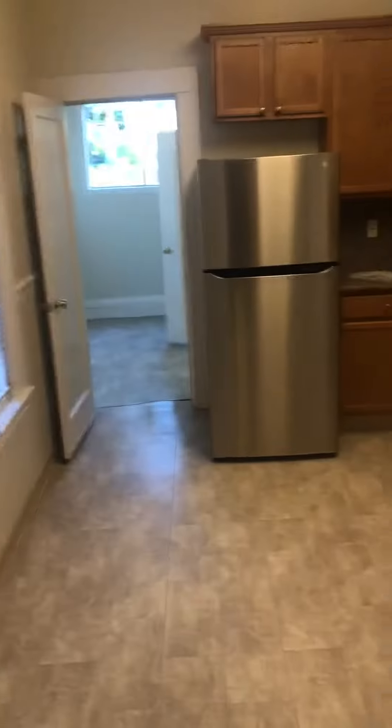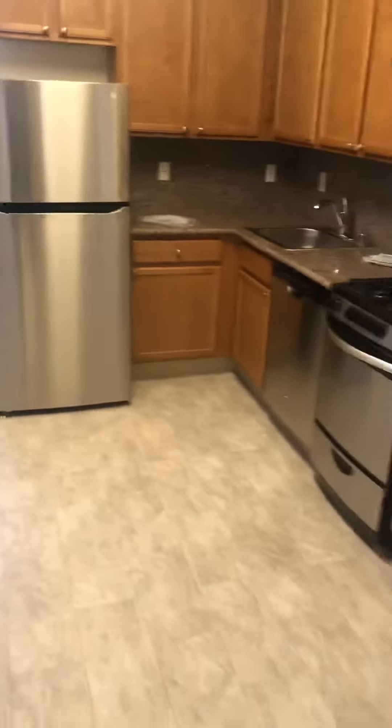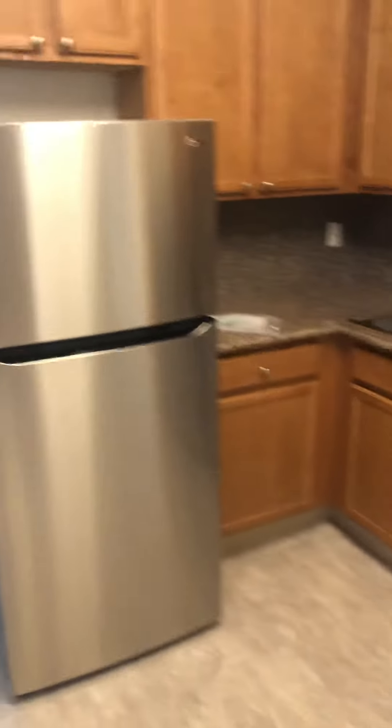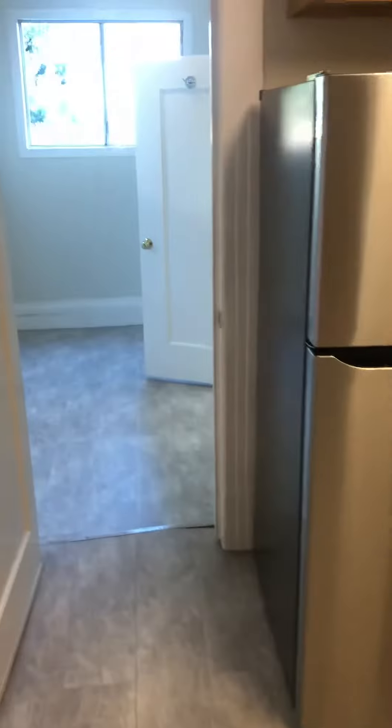And we come to the kitchen, which has nice stainless steel appliances and nice granite countertops. Very nice kitchen.